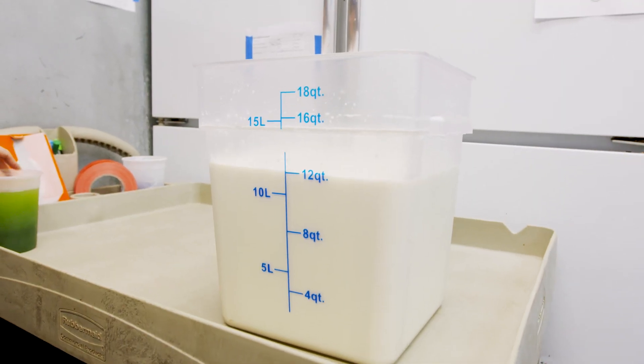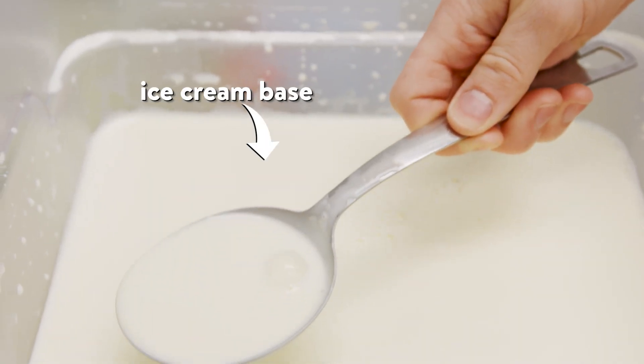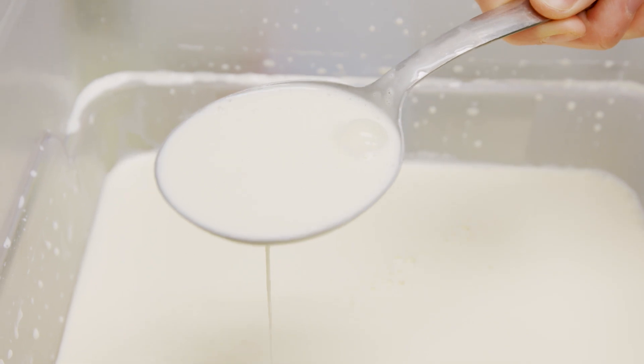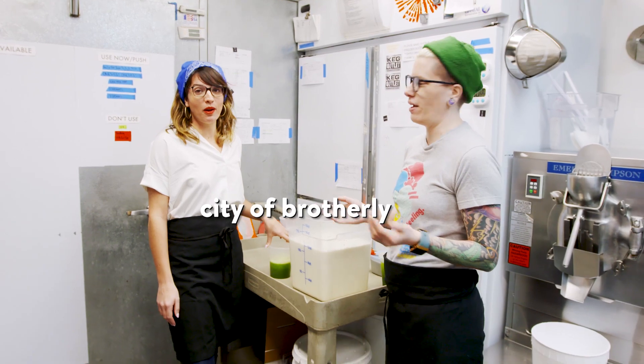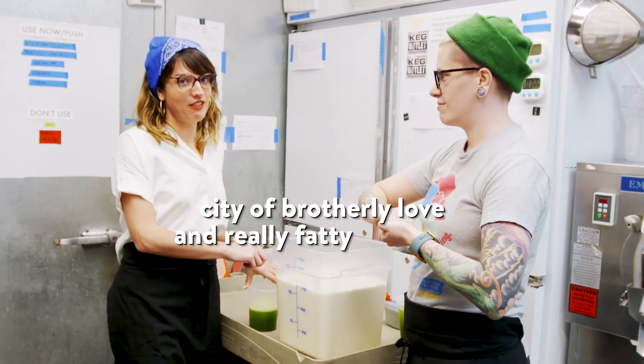We have our specially made dairy base over here. It's Philadelphia style, which means there's no eggs and there's more butter. This is why we are who we are — Philadelphia style all the way. City of brotherly love and really fatty ice cream.